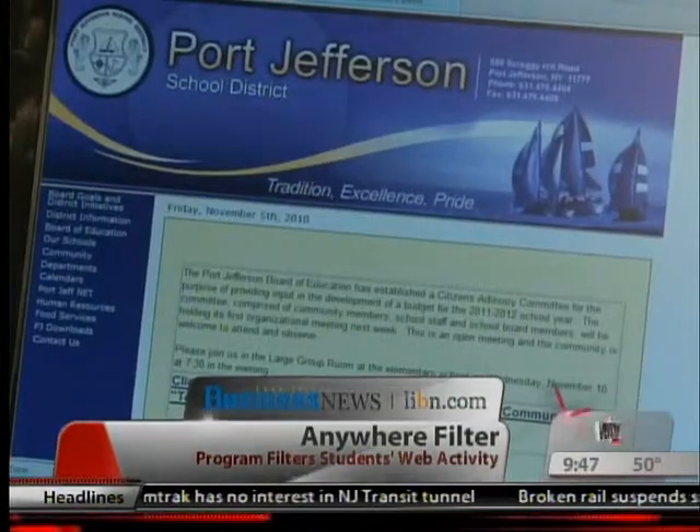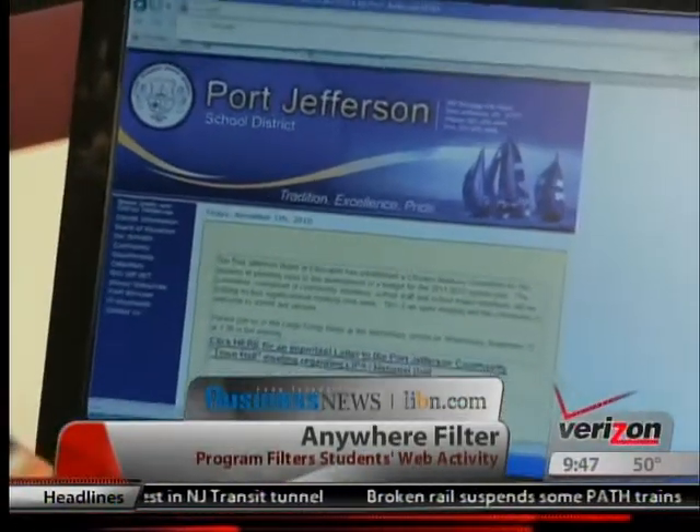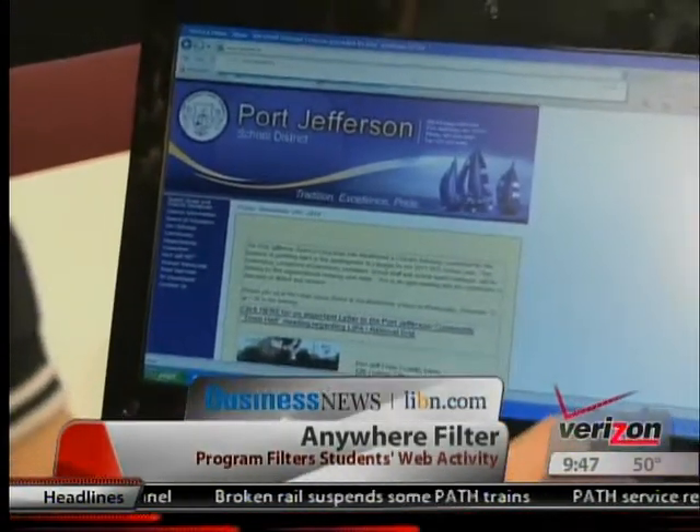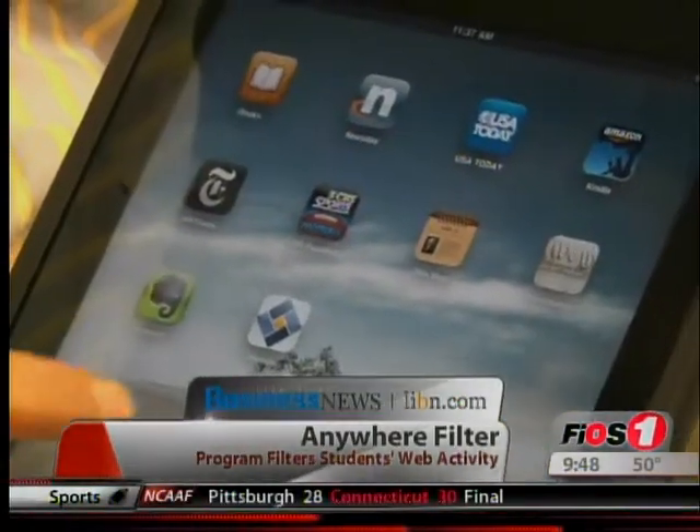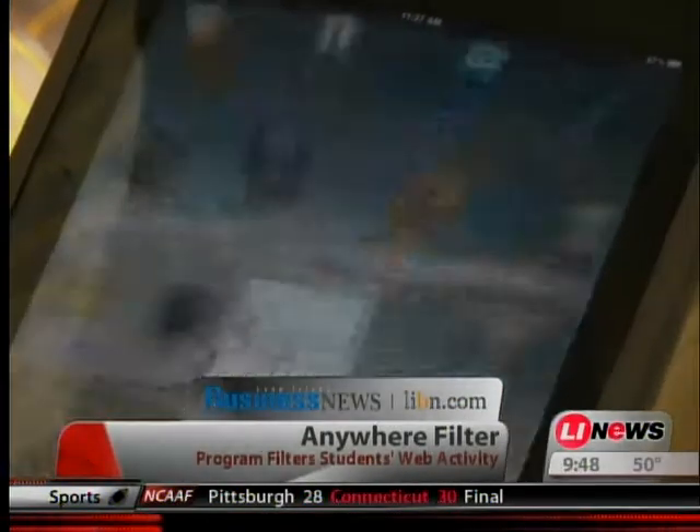When the middle school launched a laptop program for more than 86 6th graders last year, Network and Systems Administrator Brian Sandak says the school district wanted to find a way to protect the students not only in school, but also at home. So Sandak approached BASCOM, and the company, which provides security and filtering technologies to various schools, soon came up with the Anywhere filter.